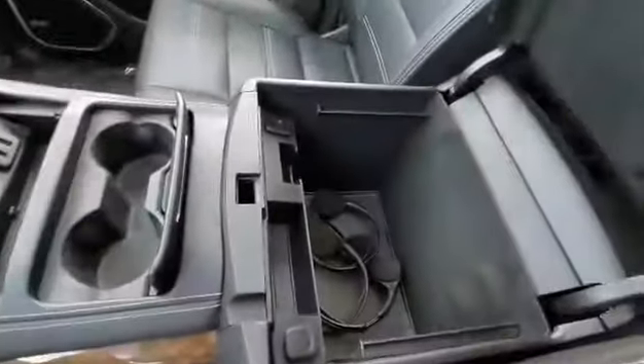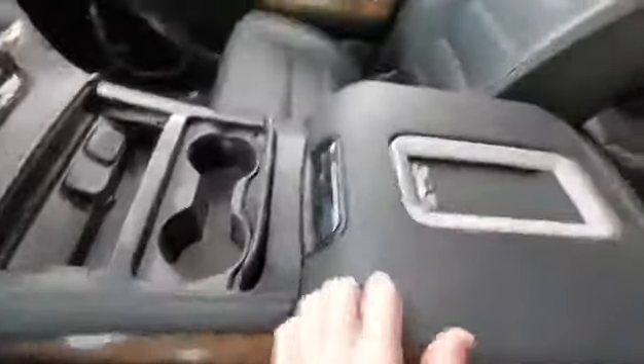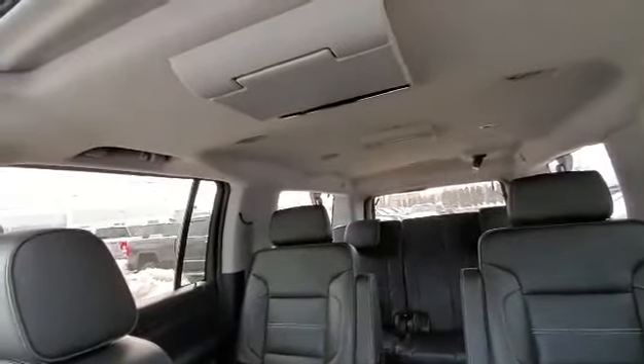Have that nice compartment back there with a USB port in the back. Wireless charging pad with a large compartment here in the center console. We do have the rear entertainment systems on the ceiling, as well as a power sunroof.